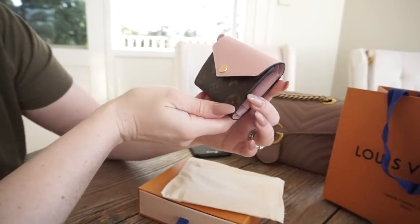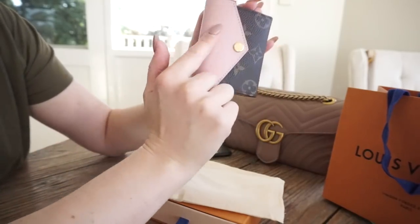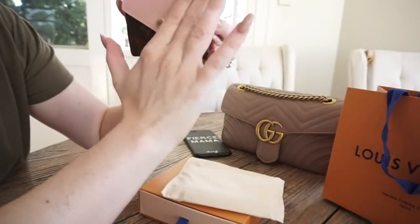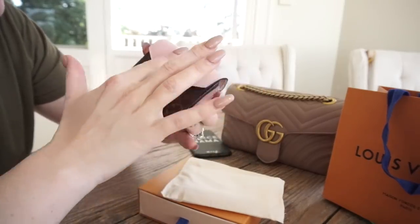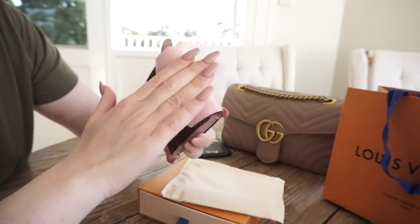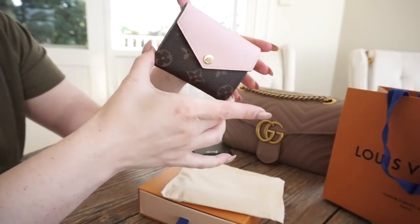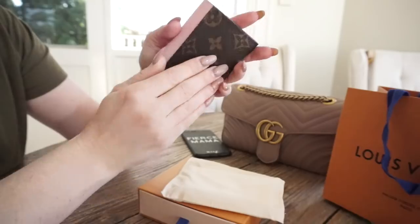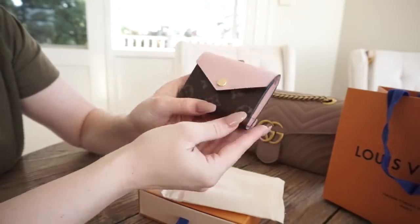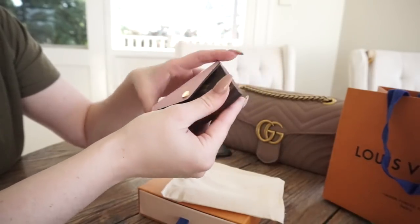Okay, I've just turned the brightness down a little bit. This is the Zoe wallet in the rose ballerine, or the light pink. It's really soft — this is like almost like box leather, that is definitely gonna get marked. This is a Zoe wallet. There are a couple of reasons why I sort of just bit the bullet and said okay, I'm gonna try this out — I'm gonna get it online.